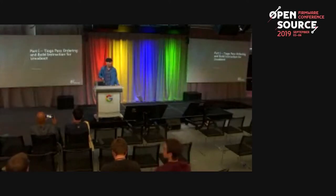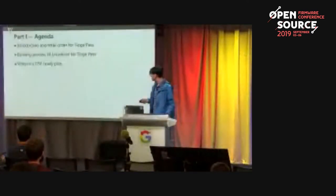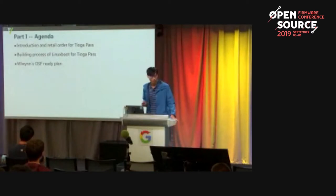Hi everyone. My name is Morgan. I'm a vice engineer responsible for the Open System Framework project at Wenguin. I'll be talking about the Tiago Pass ordering and build instructions for LinuxBoot. The agenda: first, a brief introduction and how to place a retail order for Tiago Pass; next, the building process of LinuxBoot for Tiago Pass; and finally, Wenguin's Open System Firmware readiness plan from 2019 to 2021.